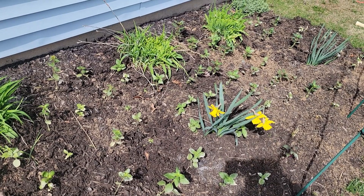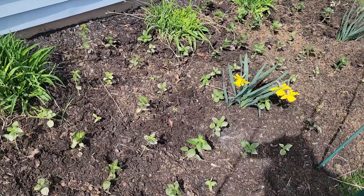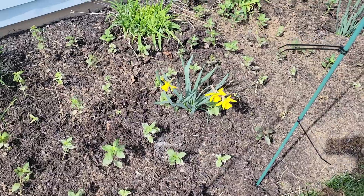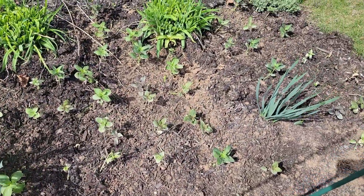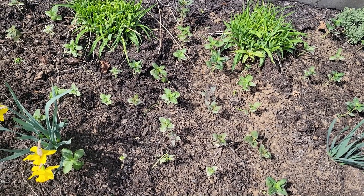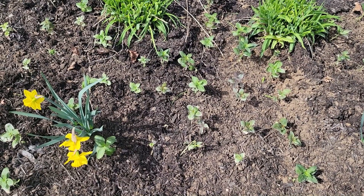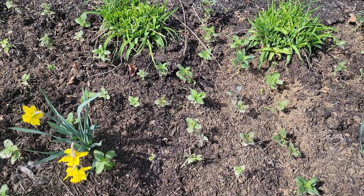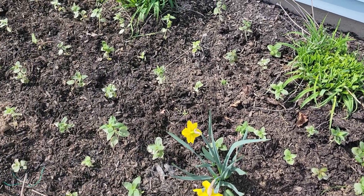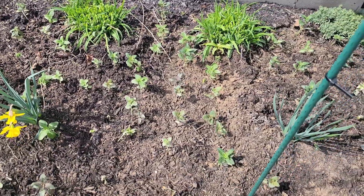The deer have come through here already and nibbled on my lilies that have started to come up. I am putting up fencing today to keep out the deer, because I have a big deer problem here. I live in northern New Jersey in the suburbs, but there's a lot of small farms in the town — it's suburbia slash rural — and there's just a lot of deer here that come from the woods behind our house. So I need to fence this off because I have a lot of snapdragons.